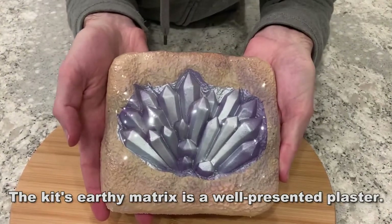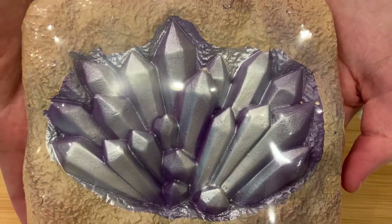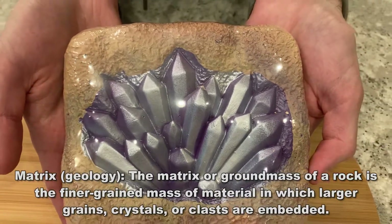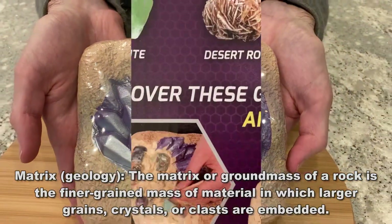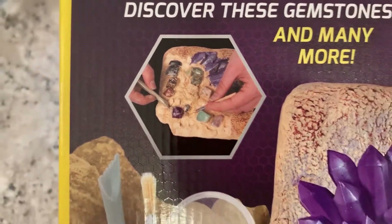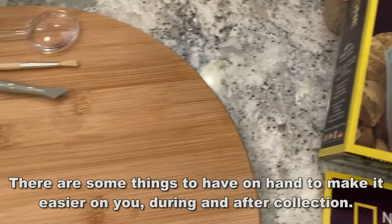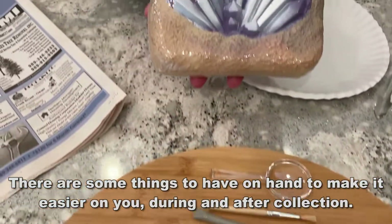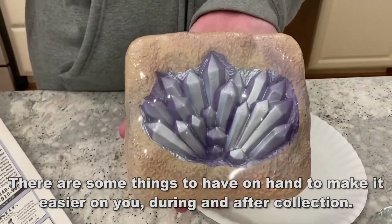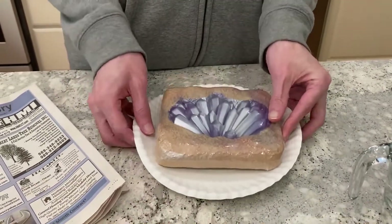Unlike other kids' toys, the Mega Gemstone Dig Kit seamlessly blends educational value and a whole lot of fun. It includes a 16-page full-color learning guide with detailed illustrations that tells you how the gems are formed and mined, and helps young scientists discover each specimen.